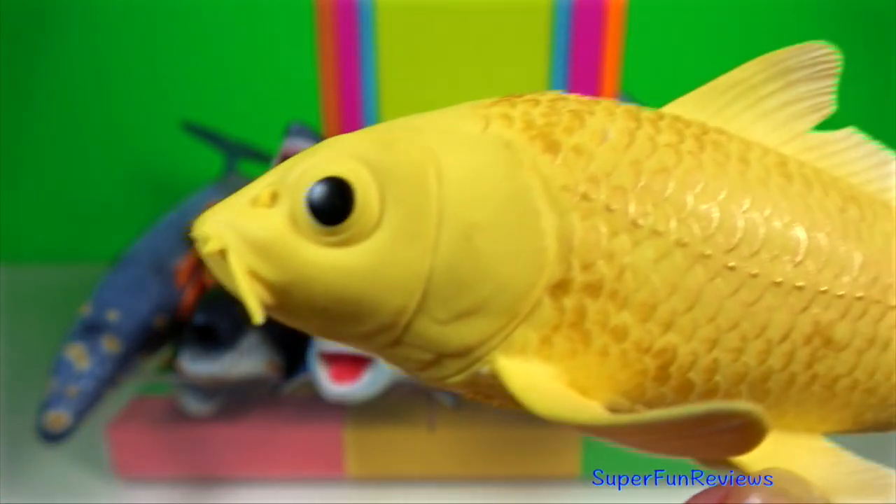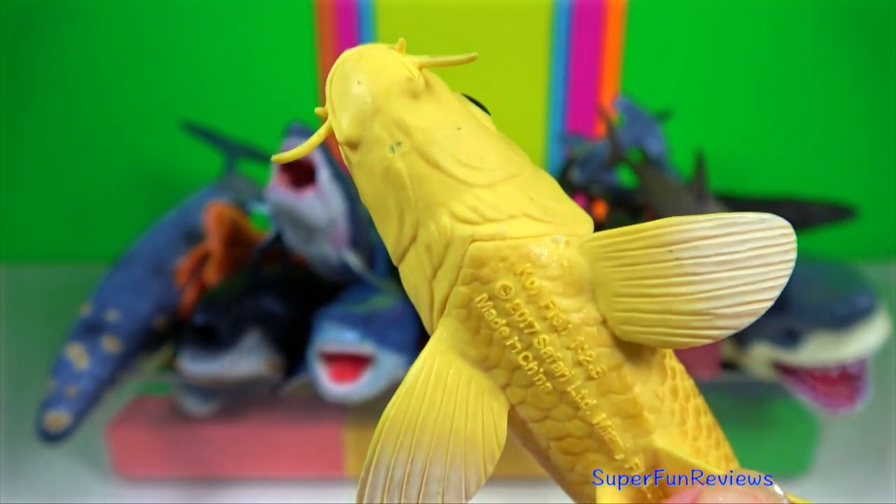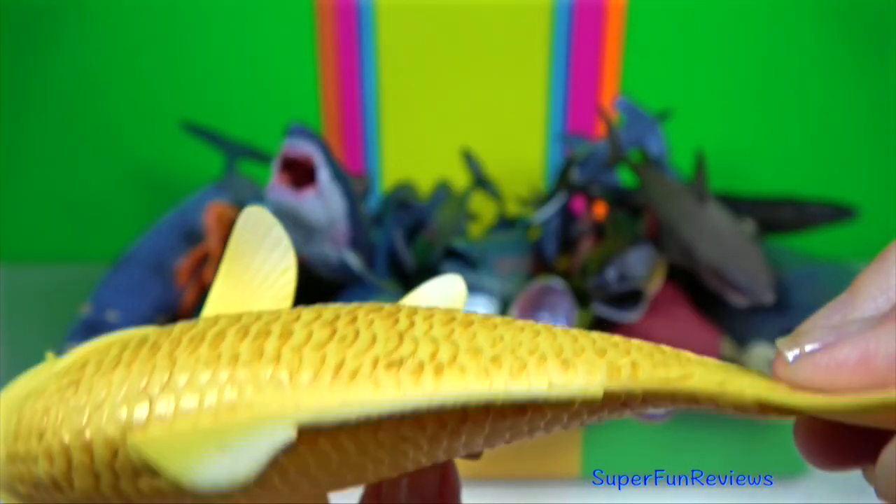Koi — they are a colour carp, bred for their colours as decorative fish.